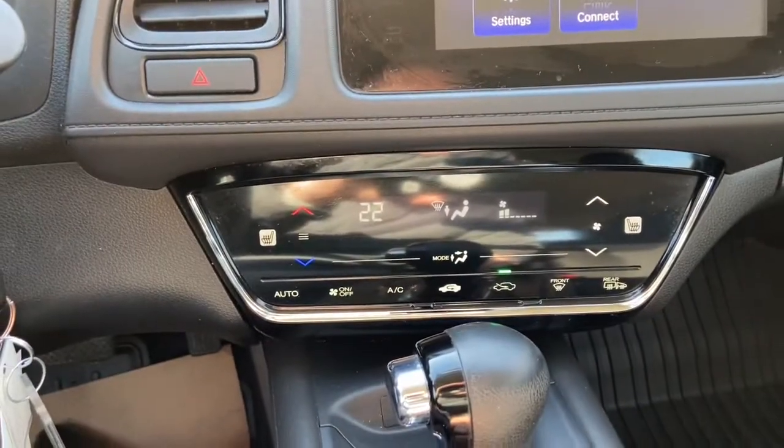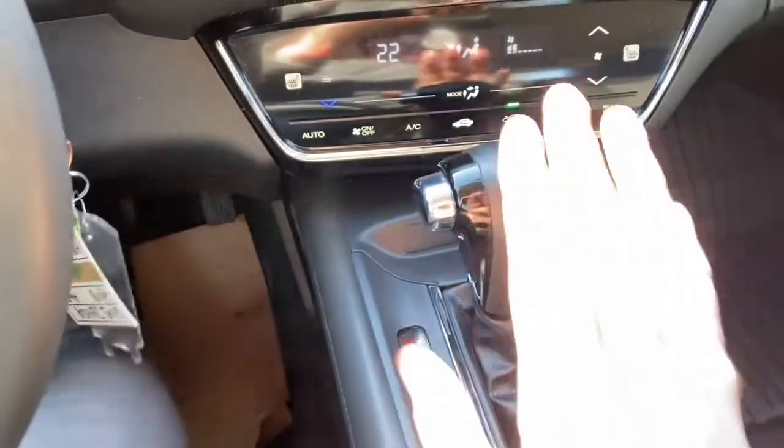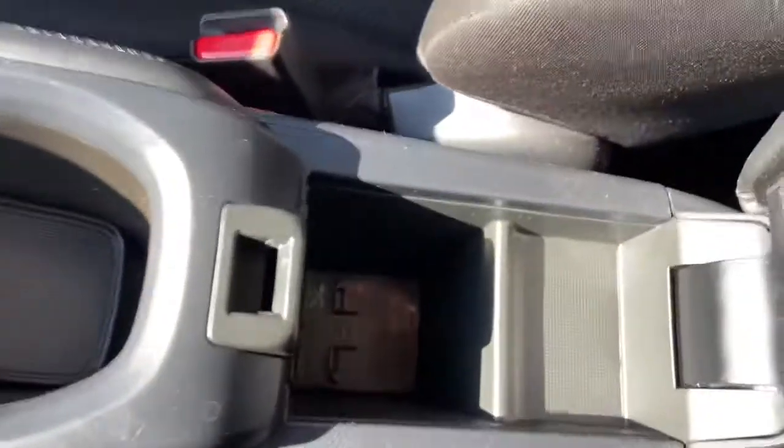Just underneath we have climate control with heated seats for both the driver and the passenger. Coming back we have our gear shifter, which will bring up that reverse camera when you shift. We have our park brake just in behind, with two cup holders and our center console in the middle.